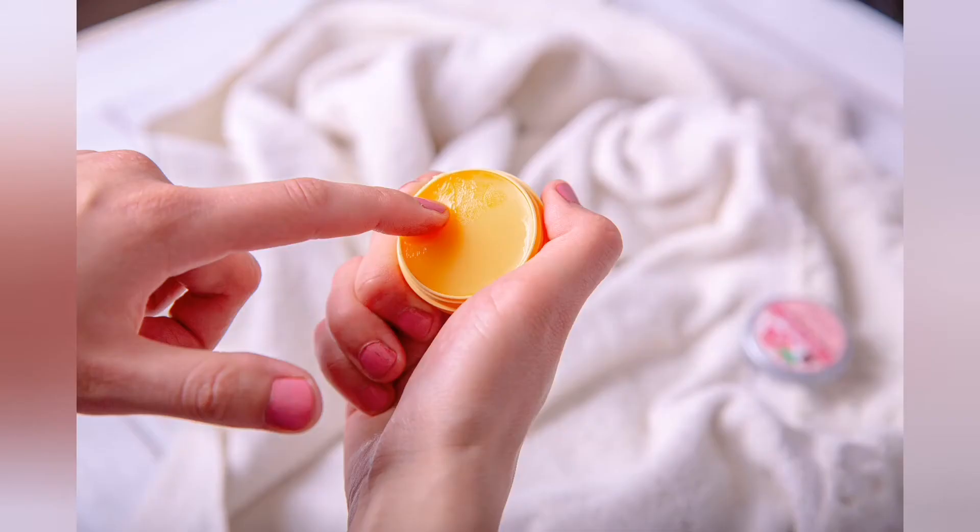One negative point is that you have to apply this product every time. Also, since it comes in an open jar, this product can be unhygienic.